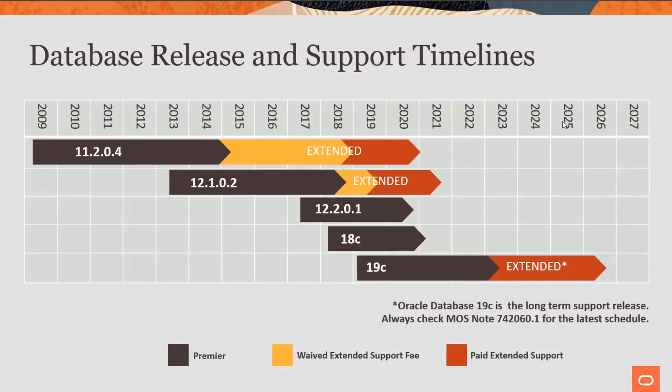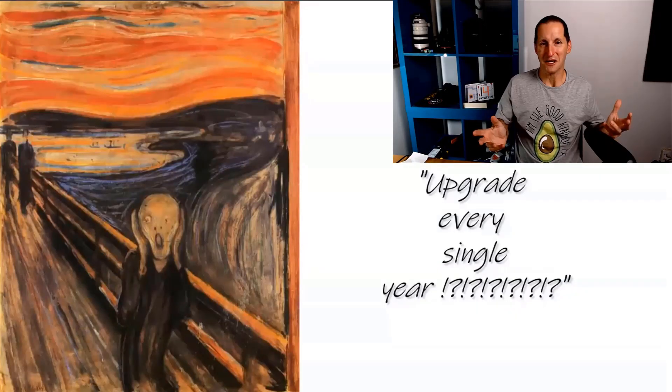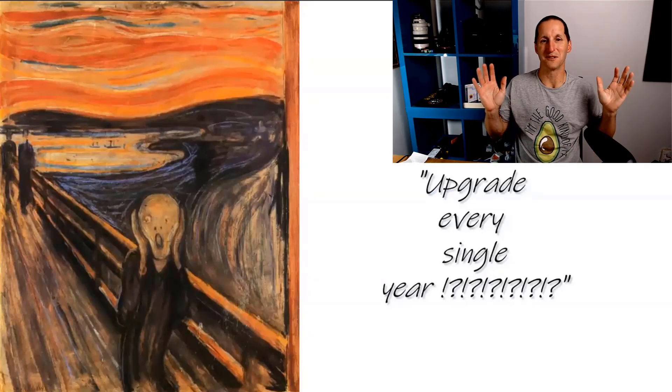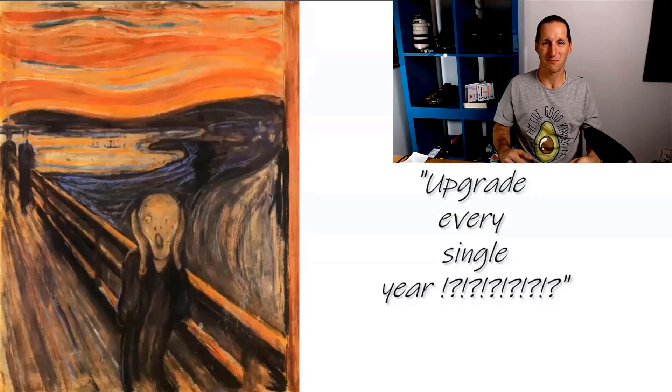Every time I put this slide up, people don't look at the bars — they just look at the numbers and go, 11, 12, 12.2, 18, 19, and everyone freaks out. Ever since we introduced this annual release model, people are absolutely losing their marbles going, you cannot expect me as a DBA to be upgrading all my databases every single year. And this is true. We're not.